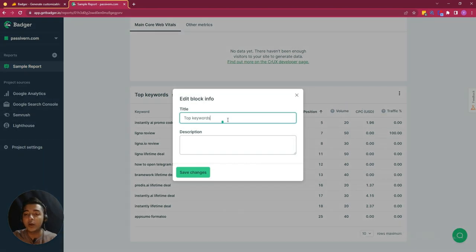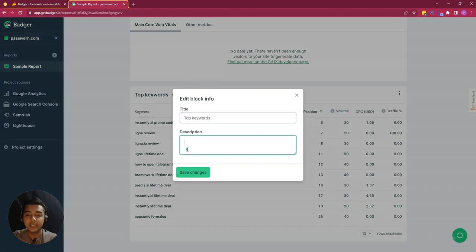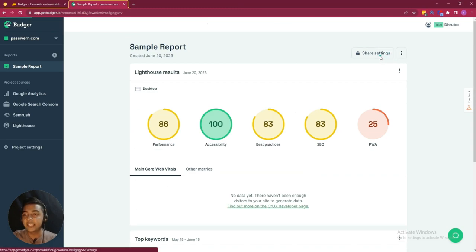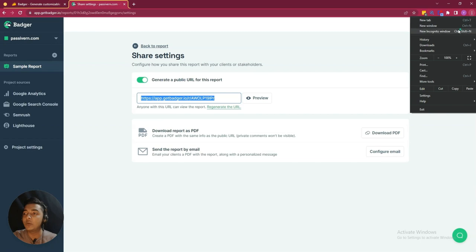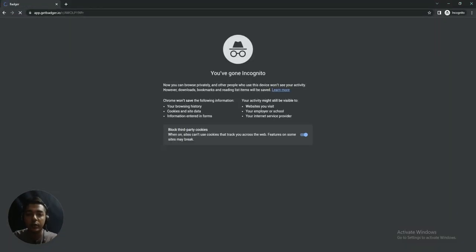My website is not very active, so there isn't much data. But in this way you will see your top keywords — from May 15 to June 15, which is one month of data. You can edit the block info from here — for example, you can change the name and add a description. There are also sharing settings; if you go to the sharing settings, you can generate a public URL of this report, preview it, and share it with anyone you want.